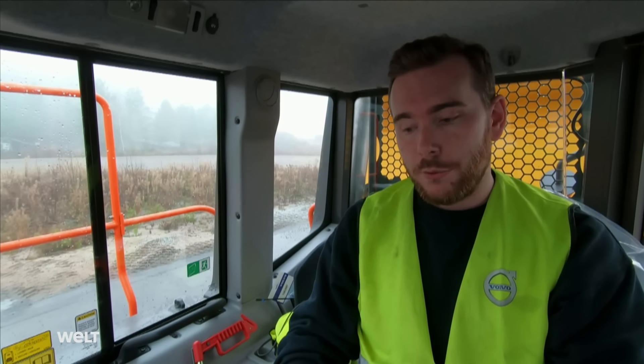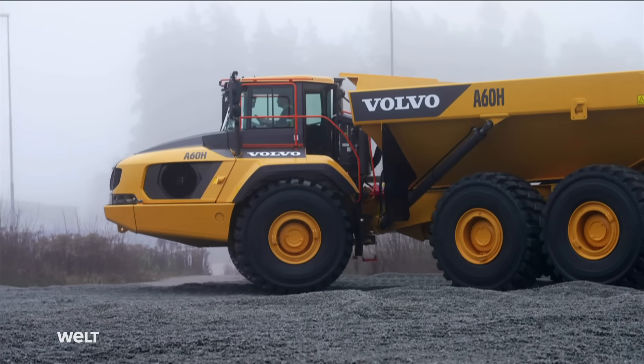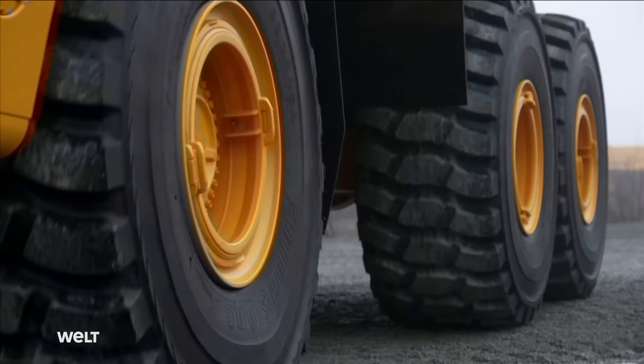It will be driven to the PDI sequence, where it will receive protective plates. If everything is good, it will be sent to the shipping area. An A60 hauler costs well over half a million euros depending on its features. This model is going to South Africa to work in a mine 24 hours a day, seven days a week.